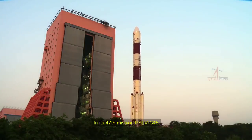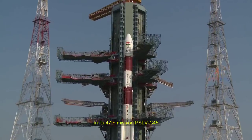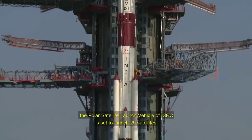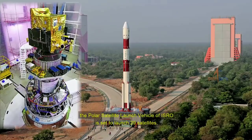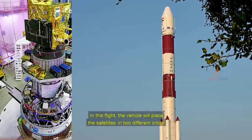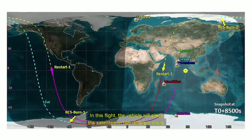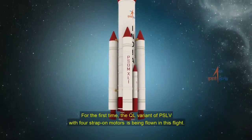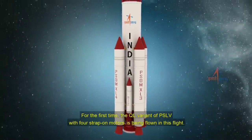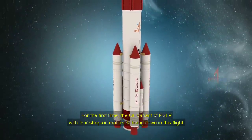In its 47th mission, PSLV C-45, the polar satellite launch vehicle of ISRO, is set to launch 29 satellites. In this flight, the vehicle will place the satellites in two different orbits. For the first time, the QL variant of PSLV with four strap-on motors is being flown in this flight.